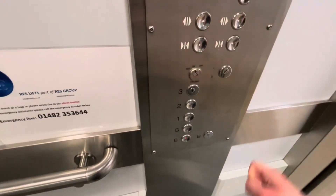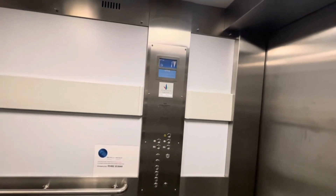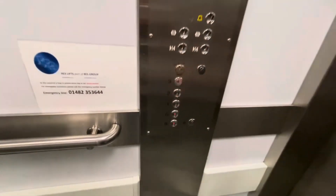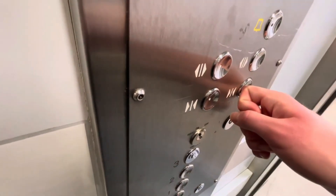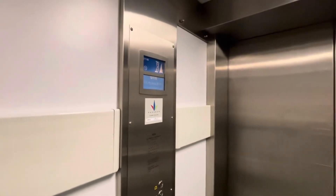Going down, doors closing. Ground floor, doors open — and that's it.